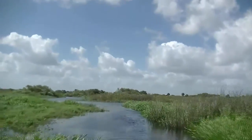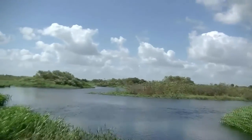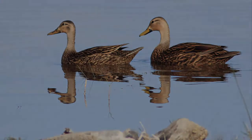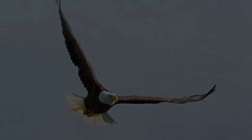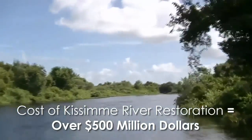Waters that had once run clear and slow and supported all manner of wildlife above and below the water line now ran dark and dirty, and the wildlife was decimated. 92% of the migratory bird population disappeared, along with 74% of the bald eagle population. When all is said and done, the price tag for the repair of this mistake is going to cost over half a billion dollars.